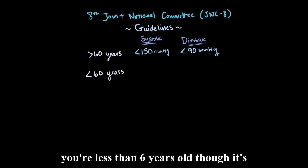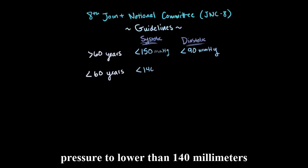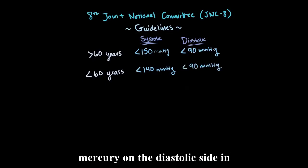If you're less than 60 years old, it's recommended to aim to get the blood pressure to lower than 140 mmHg on the systolic side and, again, less than 90 mmHg on the diastolic side.